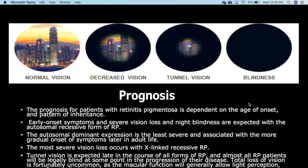Almost all RP patients will be legally blind at some point in the progression of their disease. Total loss of vision is unfortunately uncommon, and macular function will generally allow light perception even after acuity is lost. Vision generally decreases, progressing through tunnel vision and then near-total blankness.